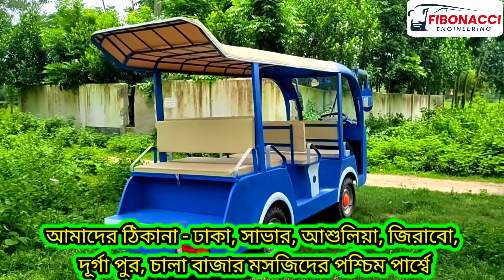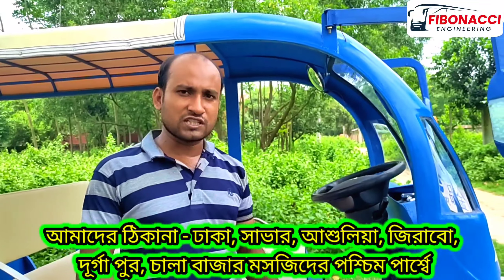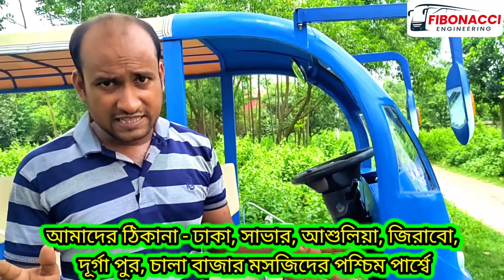This is the 12-seat exclusive model car. This car is 1000 watt, a model motor vehicle with control and battery.